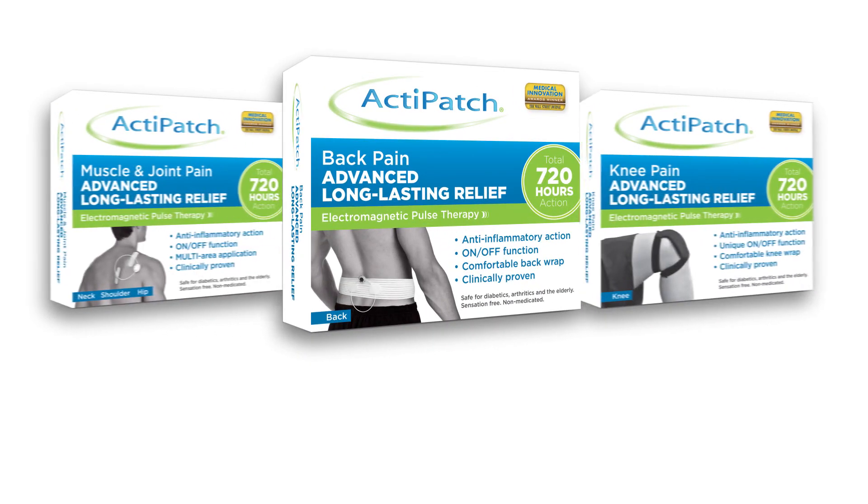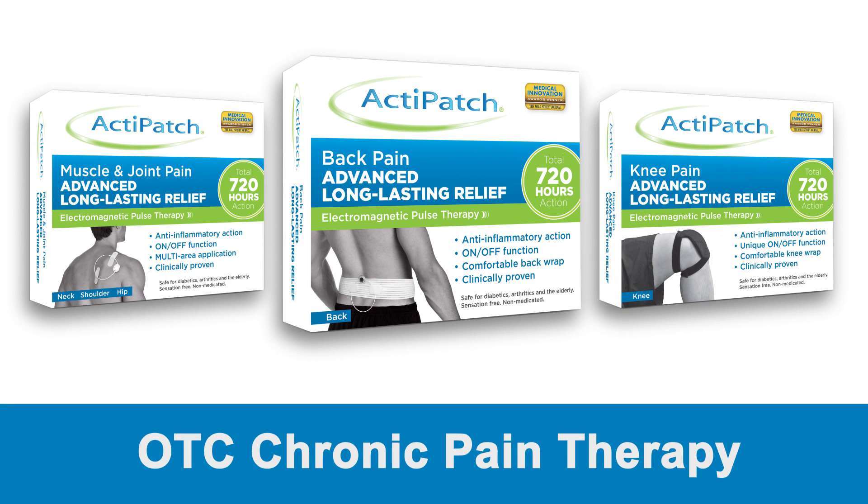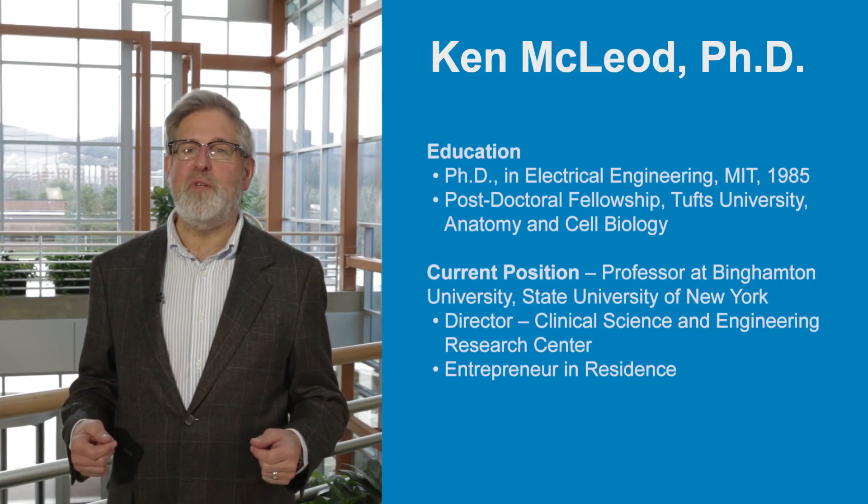I'm pleased to have the opportunity to introduce Bioelectronics ActiPatch, a revolutionary electroceutical device for managing chronic pain. I'm Ken McLeod, Director of the Clinical Science and Engineering Research Center at Binghamton University.